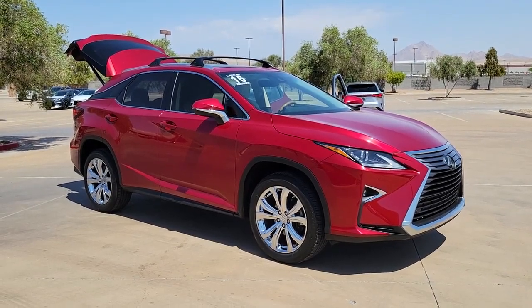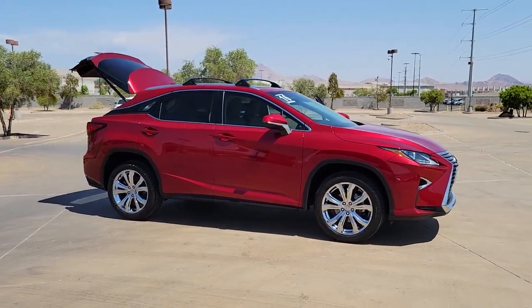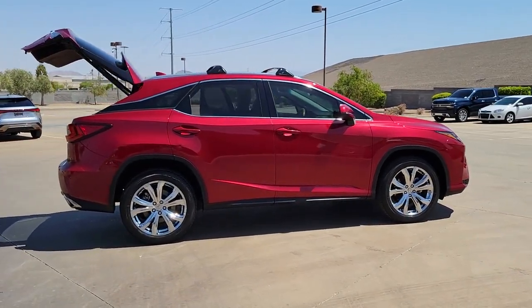Hop into the 2016 Lexus RX. With less than 60,000 miles on the odometer, this vehicle provides excellent value. Take a closer look at this captivating RX.